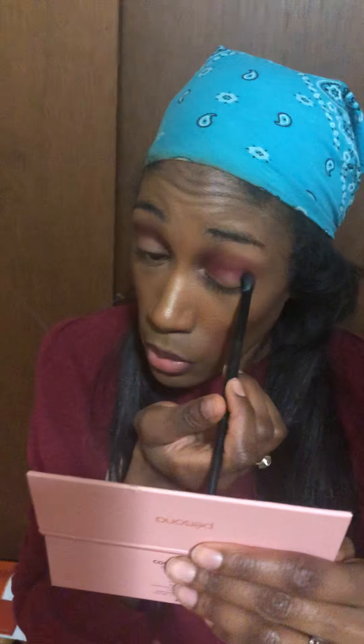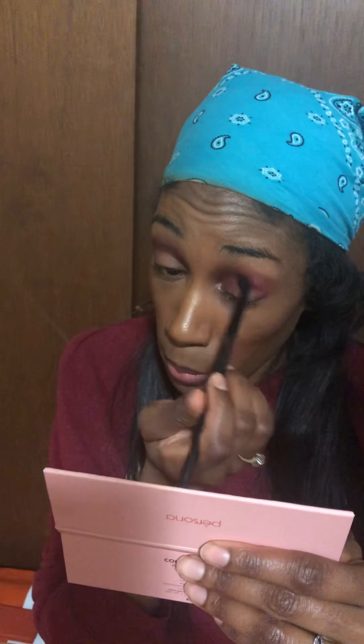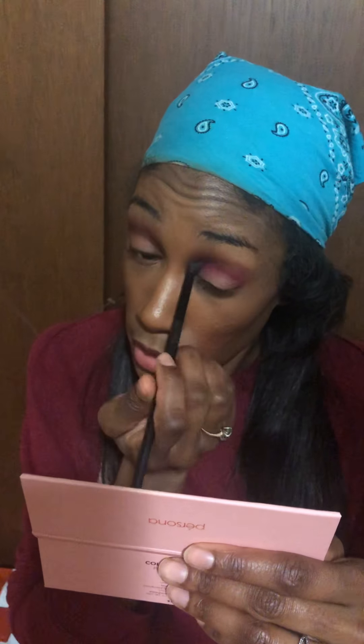I'm gonna do a look with her original palette later on down the line, but right now we're just gonna stick to these new ones. I bought her older one last year, and that's why I was willing to try these this year — because it's gorgeous.